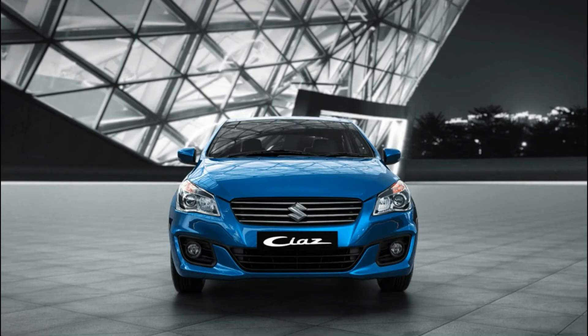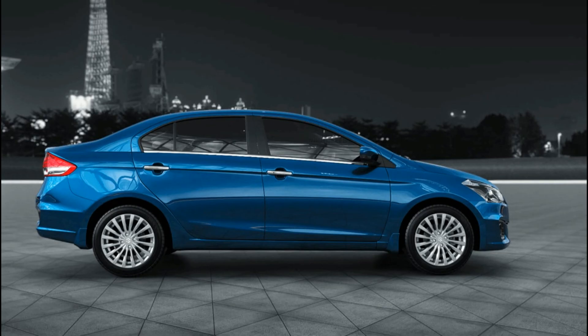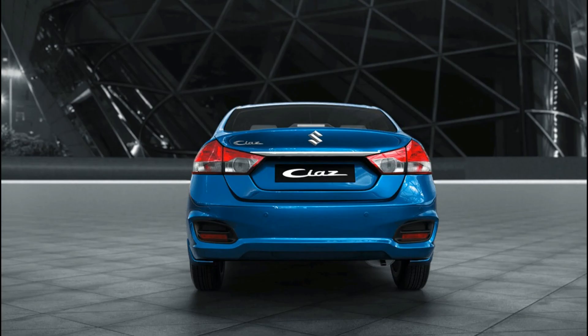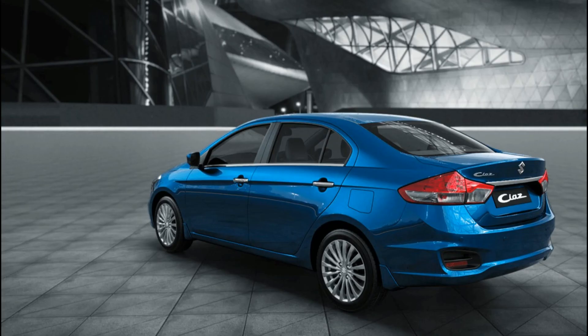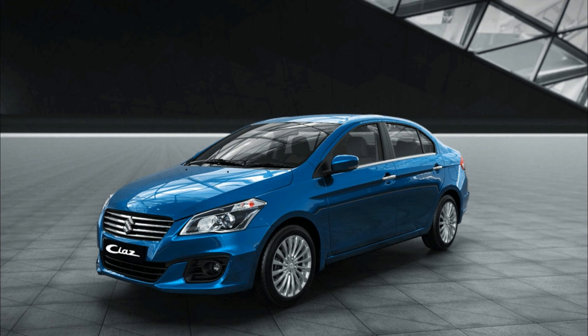2nd is the Maruti Suzuki Ciaz. Maruti Suzuki Ciaz price starts at 7.97 lakhs and goes up to 11.78 lakhs. Petrol Ciaz price starts at 7.97 lakhs and diesel Ciaz price starts at 9.63 lakhs. Fuel type is petrol and diesel, and transmission is manual and automatic. Petrol Maruti Suzuki Ciaz automatic mileage is 19.12 kmpl and manual mileage is 20.73 kmpl. Diesel Maruti Suzuki Ciaz manual mileage is 28.09 kmpl.